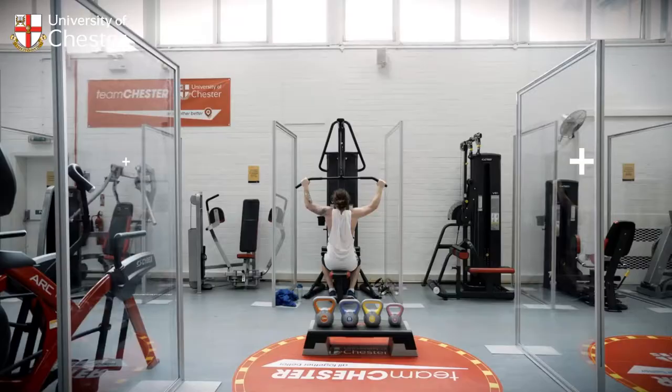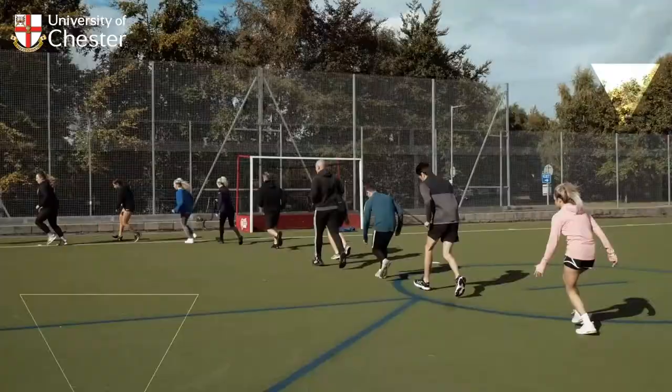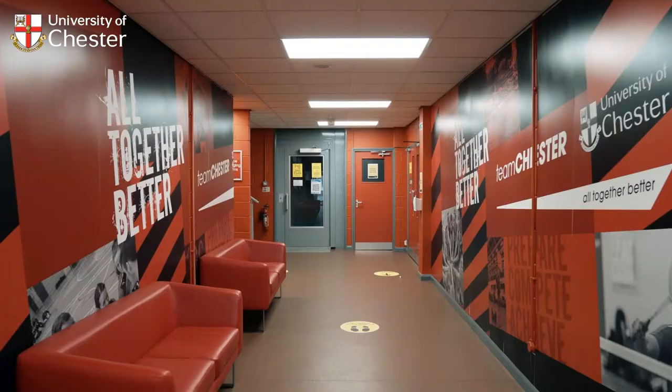Our excellent leisure facilities include a swimming pool, fitness centre and outdoor playing areas. At Chester you're fully supported by the students' union and our support services, both of which offer a drop-in service.